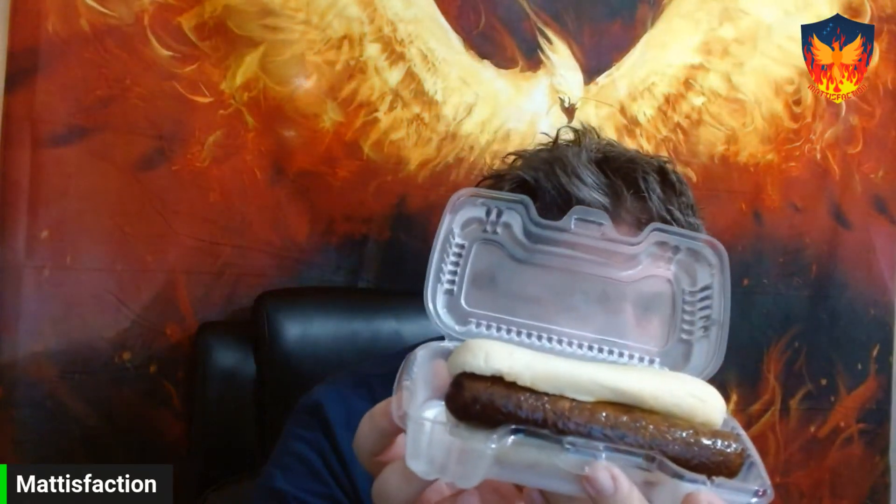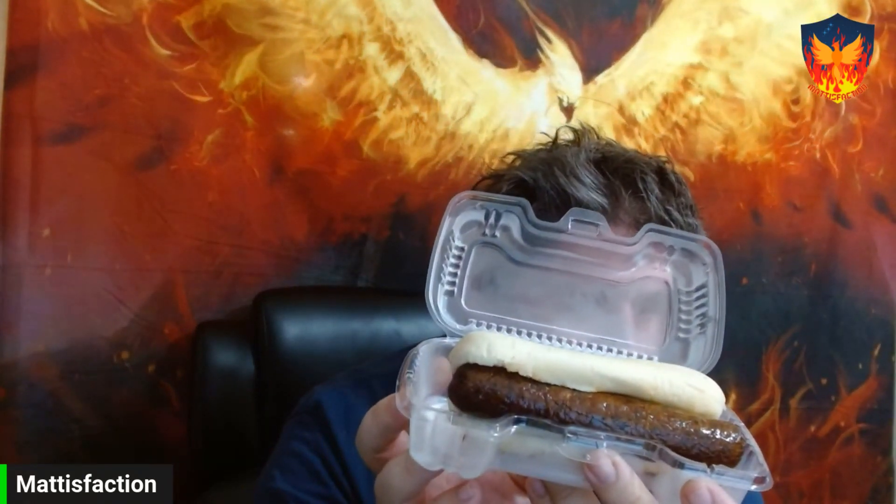Today I'm going to review a hot dog. I went to QT — QuikTrip for those of you who don't know — and I saw a new hot dog. It looks gross. It's dark. It's called the chili cheese. I'm just going to go for it. We can do it. We're doing it.